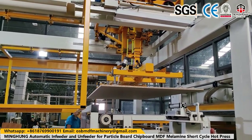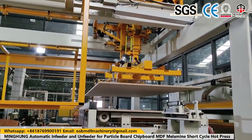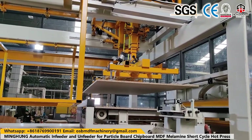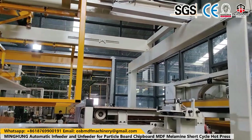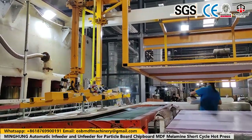The veneer roller dryer machine transports veneer through rollers and can be configured in different tiers. We usually offer details according to your capacity requirements. It is typically used for drying core veneer, and its production capacity is larger.